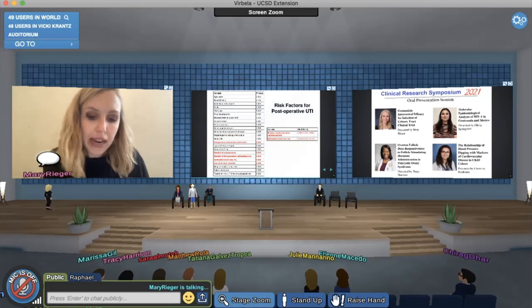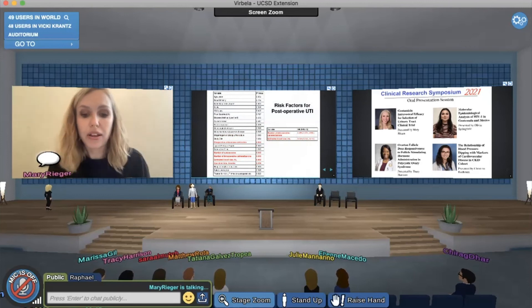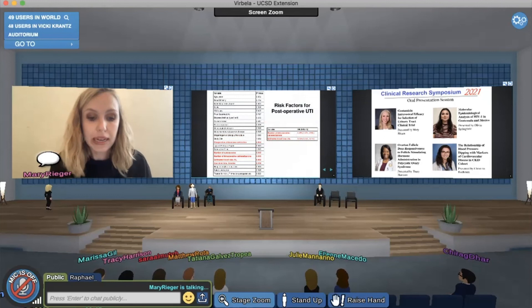These tables show my analysis for risk factors for postoperative UTI treatment. As before, the table on the left shows univariate analyses and red variables were included because the p-value was less than 0.1. I found that each additional catheterization and each additional milliliter of blood loss were independent predictors of increased odds of postoperative UTI treatment.